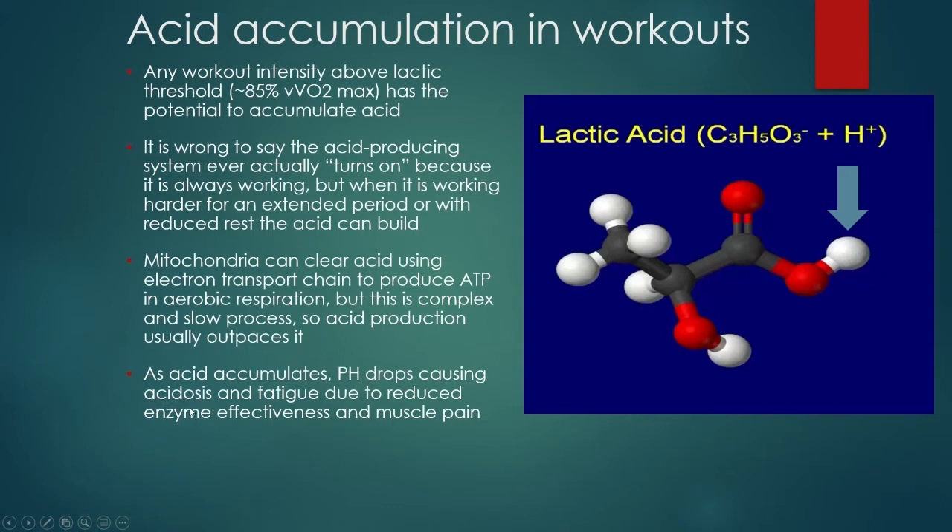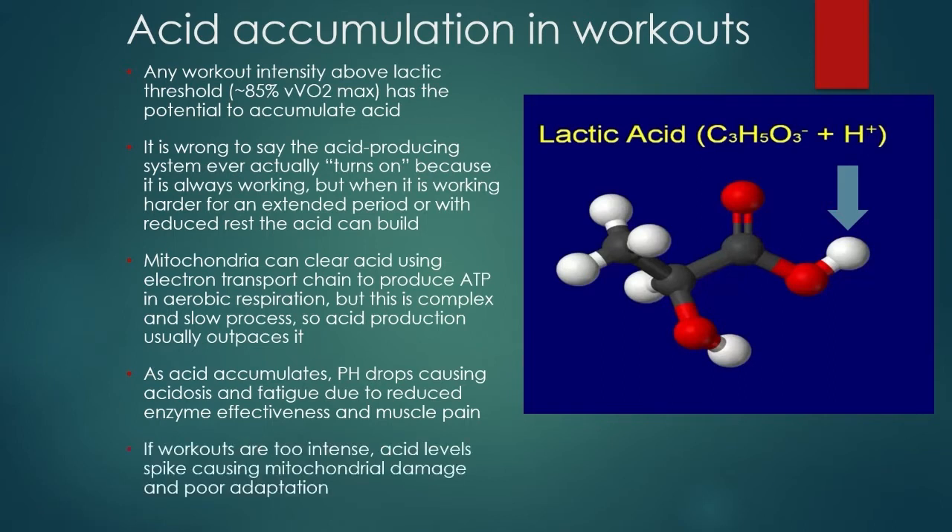Your body is going to end up compensating for dropping pH levels from free hydrogen ions from doing things like extensive tempo. pH drops, causing acidosis — acidity below the neutrality of 7.0. This causes fatigue due to reduced enzyme effectiveness. Your body uses enzymes to make things happen. The reduced pH from the acid floating around makes enzymes not work nearly as well — they're not effective when they're acidic — and it's also what causes muscle pain and that jelly-leg feeling and fatigue in your muscles.